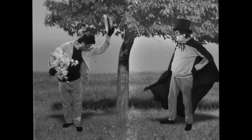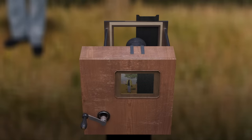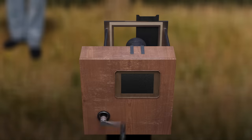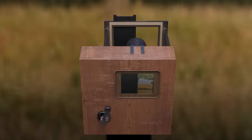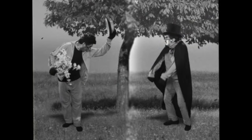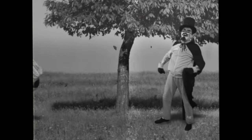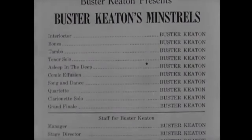Early filmmakers would do split screens in-camera by blocking part of the frame on the matte box, filming one side of the shot and leaving the other side unexposed. Then they would wind the film back, swap the matte, and shoot the opposite side while preserving the already exposed side. As long as the camera stayed still and the seam of the double exposure could be disguised on an object in the shot, it worked great — and they were even getting fancy with it pretty early on.